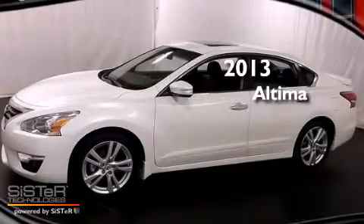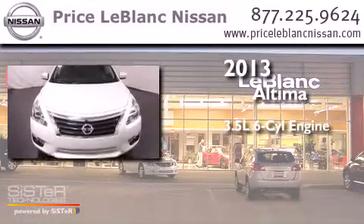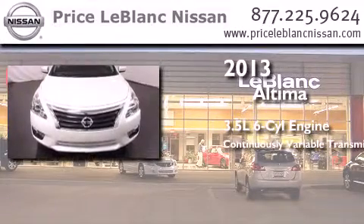This is a brand new 2013 Nissan Altima. It has a 3.5-liter six-cylinder engine and a continuous variable transmission.